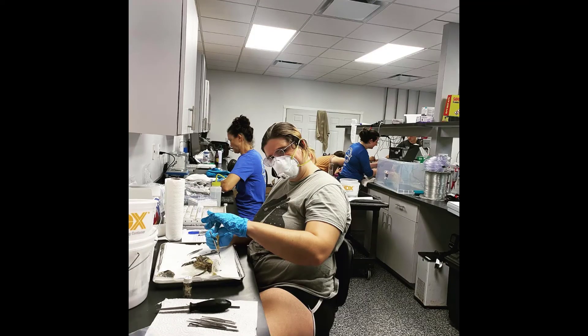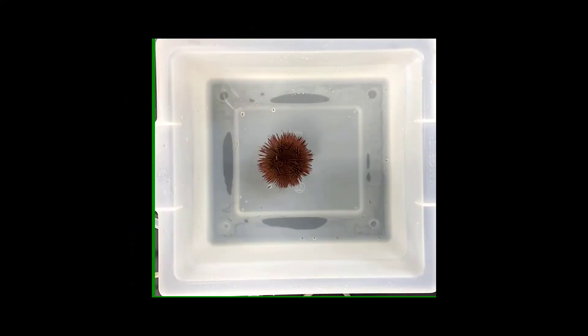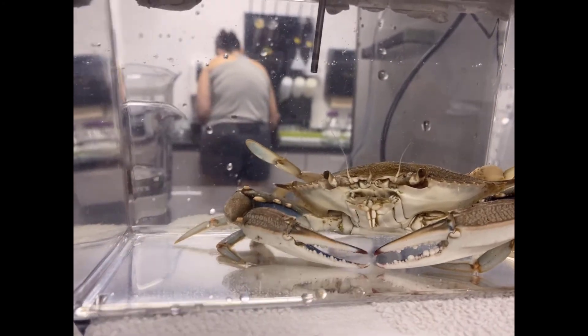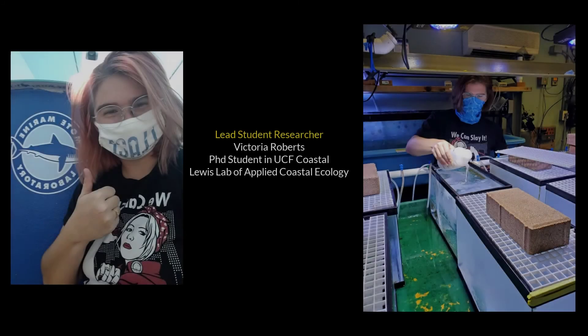Our role at UCF Coastal is to ensure the cure is not worse than the disease. We are currently evaluating how the clay impacts important commercial fishery species such as blue crabs, clams, and sea urchins. Preliminary results are encouraging, as the clay does not seem to cause more harm to these species. Over the next four years, we will be providing critical information to Florida Natural Resource Managers on when and if these red tide control techniques can be safe to use on active blooms in the Gulf of Mexico.